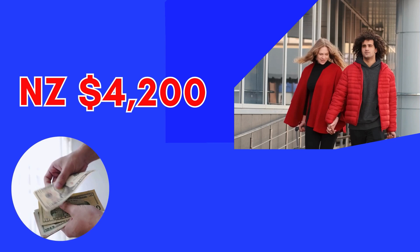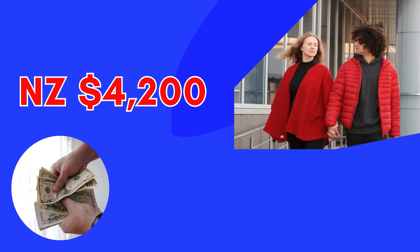For a Dependent Work Visa application, applicants need to have New Zealand dollars 4200, and they must submit this evidence along with their Partner Visa application. For a Dependent Visitor Visa as well, applicants need to submit evidence that they have New Zealand dollars 4200 along with their partnership-based Visitor Visa application.